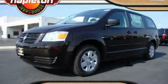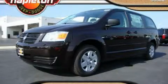This is a 2010 Dodge Grand Caravan. Enough comfort and space for the entire family.